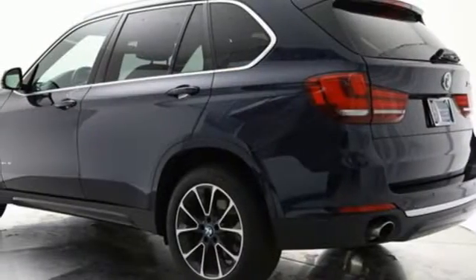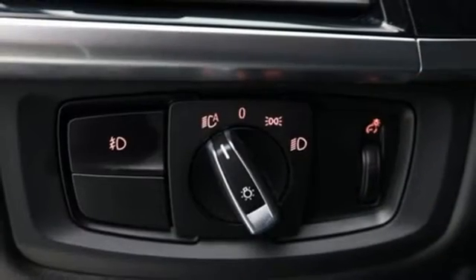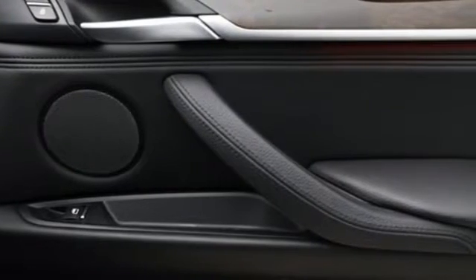Auto dimming rear view mirror, Bluetooth wireless audio streaming, memory exterior door mirror settings, power tilting steering column, front and rear parking sensors and automatic transmission.